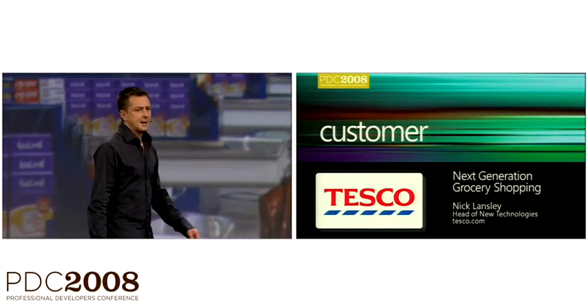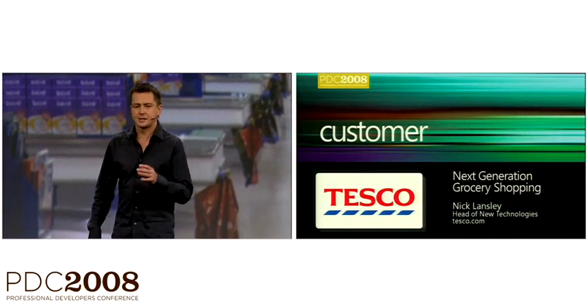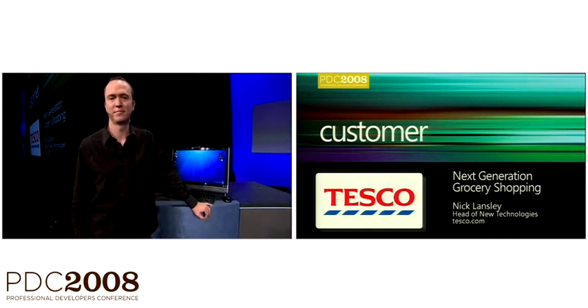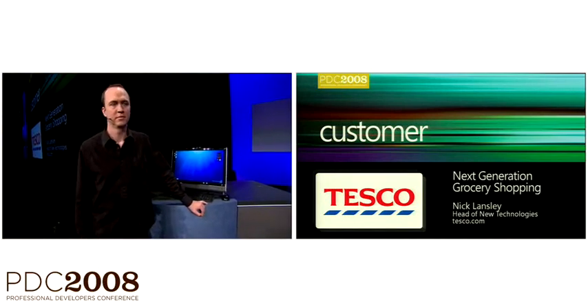It's great to be here. My name is Nick Lansley. I'm head of IT and new technologies at Tesco.com. And with me is Paul Dawson. He's Director of Experience and our design and development partner, Conchango.